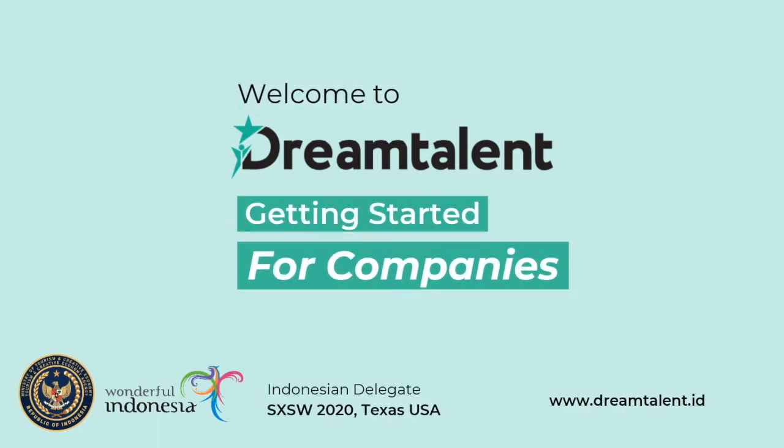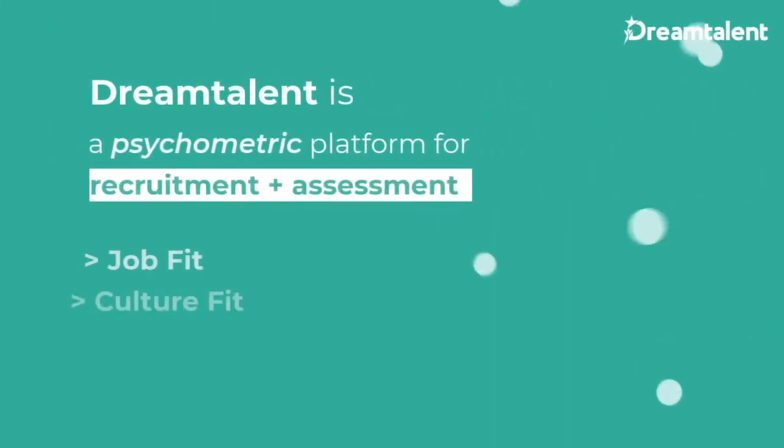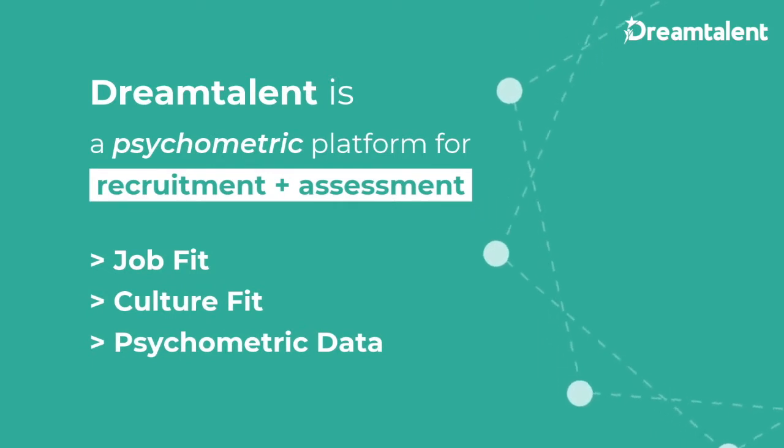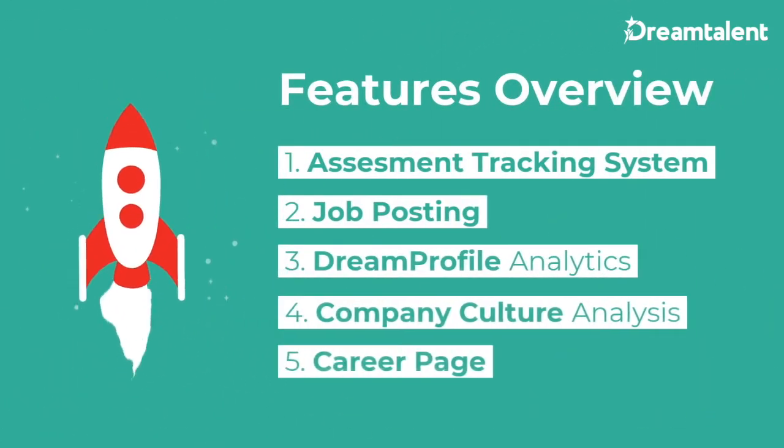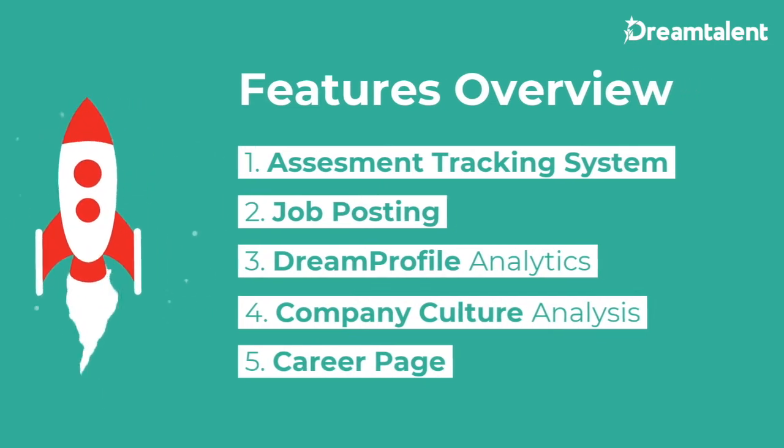Welcome to DreamTalent. DreamTalent is a psychometric testing platform for predictive recruitment and assessment, with focus on candidate job fit and culture fit. Let's take a quick tour.